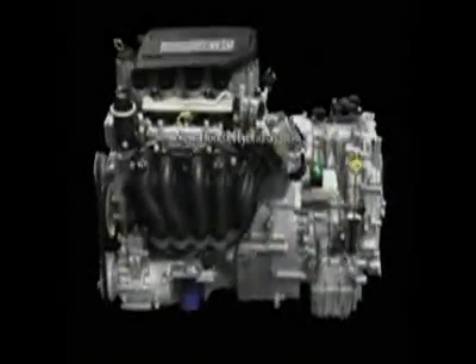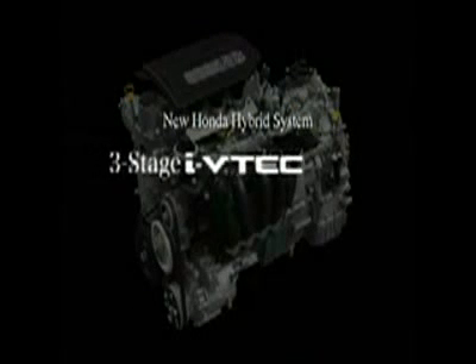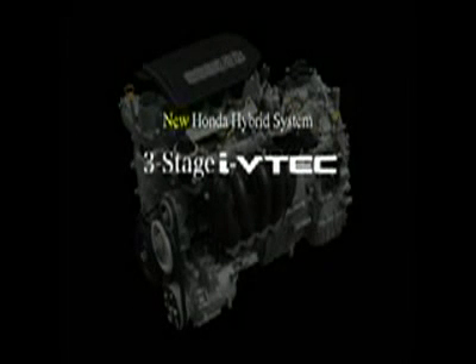The Honda hybrid system is a highly intelligent power plant, comprised of an iVTEC engine featuring three-stage valve control, and a new and more powerful version of the Honda IMA, or Integrated Motor Assist — an intelligent power plant that regulates power management in response to actual driving conditions.